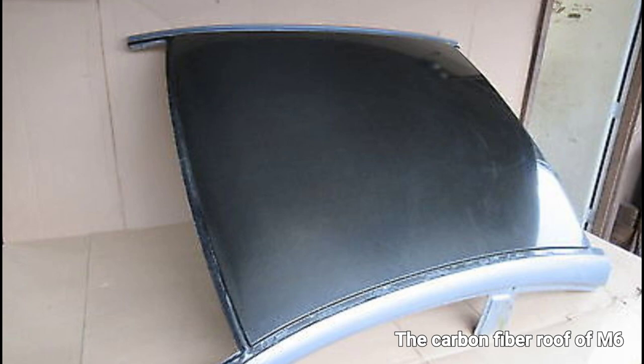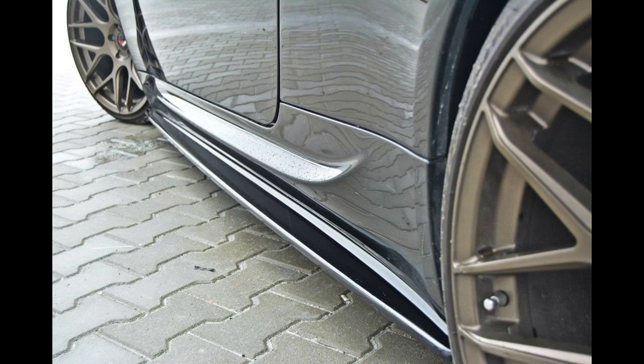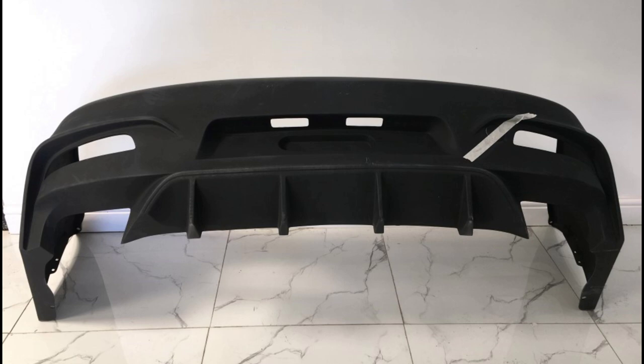For starters, the roof was made out of carbon fiber to lower the center of gravity. The front and rear bumpers were different and so were the side sills. A different set of wheels and a quad exhaust completed the package. Like all M vehicles, it didn't have any big wing on the trunk, but there was an underbody aerodynamic package to increase downforce.